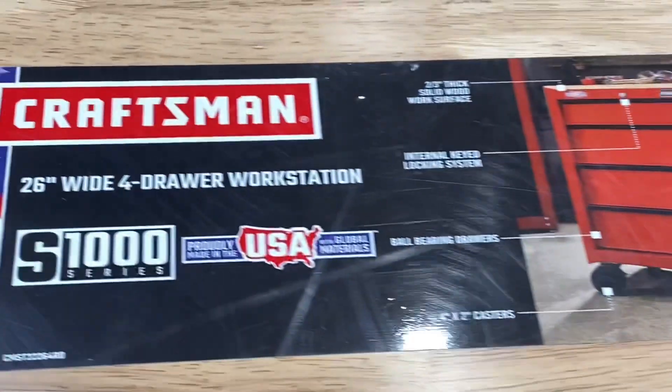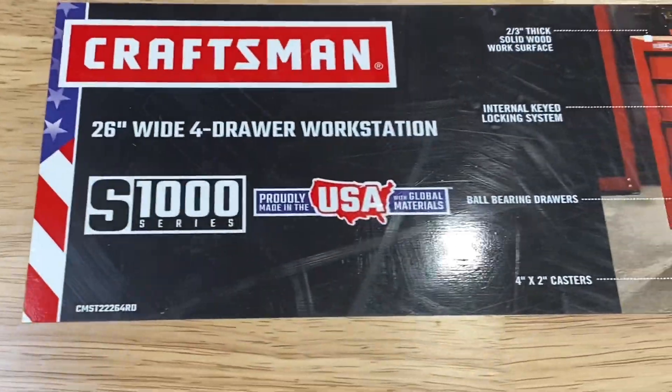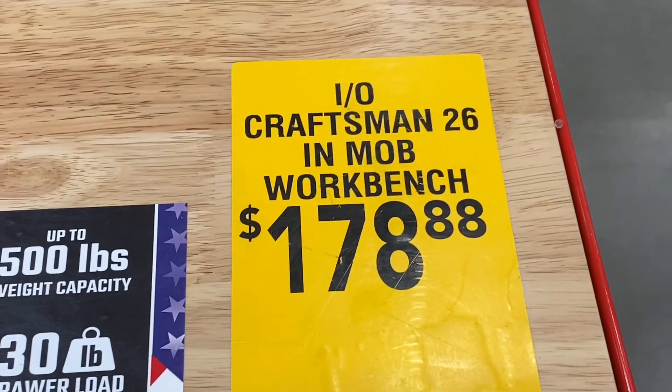Check out this 26-inch wide four-drawer workstation with the wooden top — Craftsman, $178.